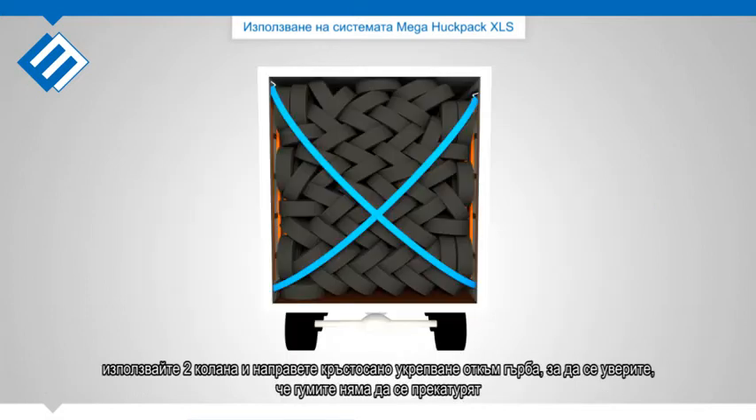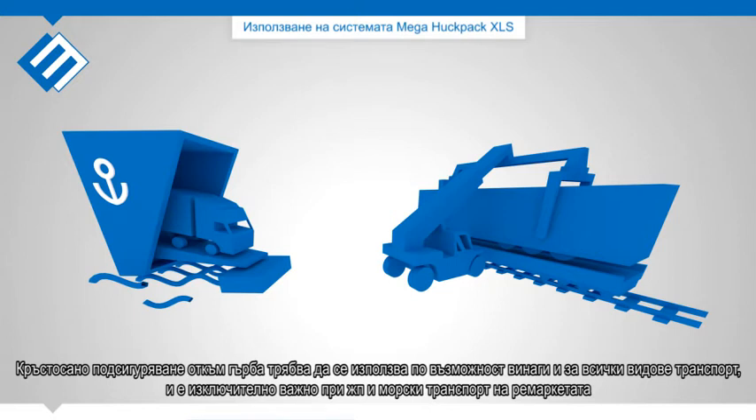Use the two straps and make a cross lashing to ensure that the tires cannot fall over. Cross lashing at the rear should always be used for all types of transport, and is crucial for transport by ferry and train.